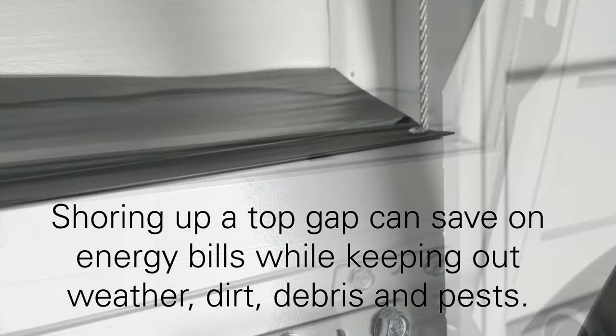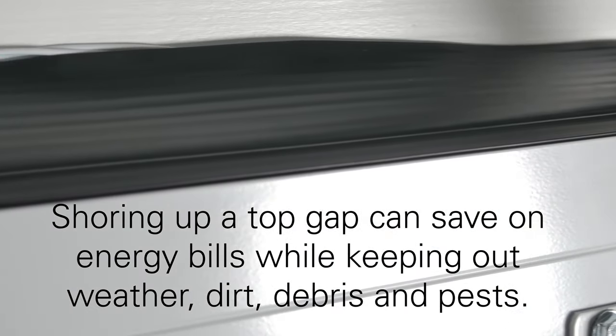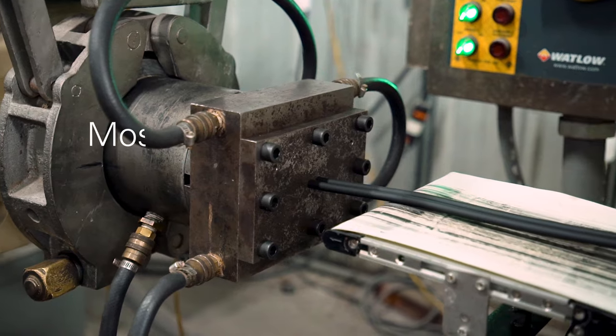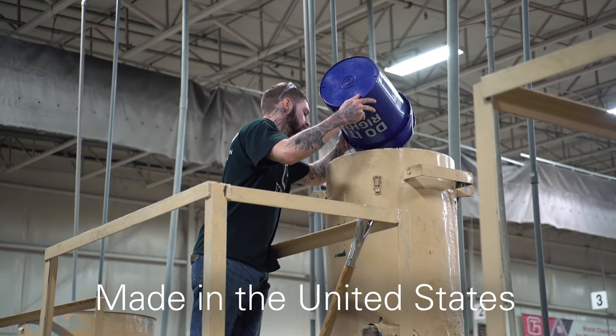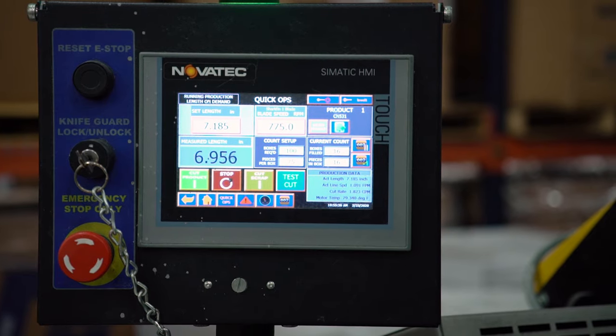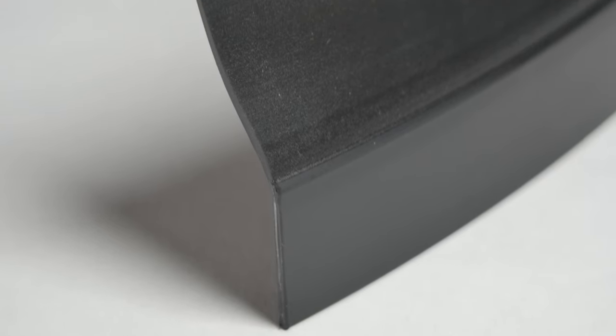Our seals can shore up any garage door top gap that can save on energy bills while keeping out weather, dirt, debris, and pests. Most of our seals are made by our trusted supplier Action Industries right here in the United States. Their meticulous manufacturing process produces the highest quality top seals, leaving our customers knowing they're installing a lasting, trusted seal.